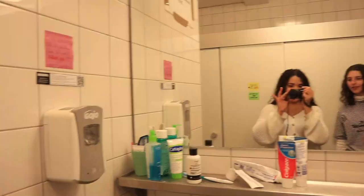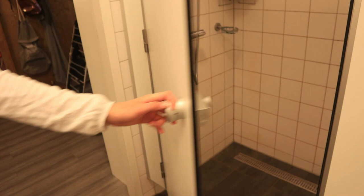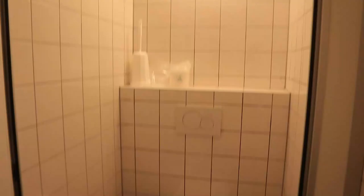We're going to show you our bathrooms. Each two rooms share a bathroom, so eight people share one bathroom. Each room gets a shower and a sink, and we all share the toilets.